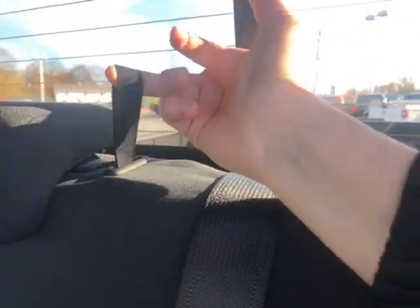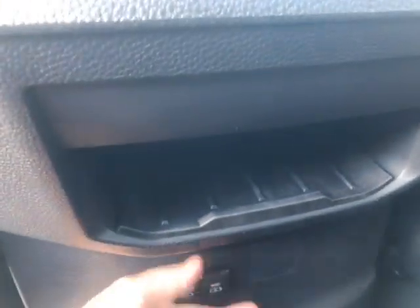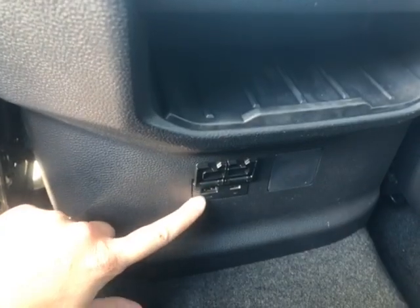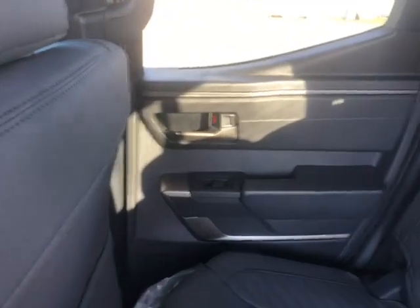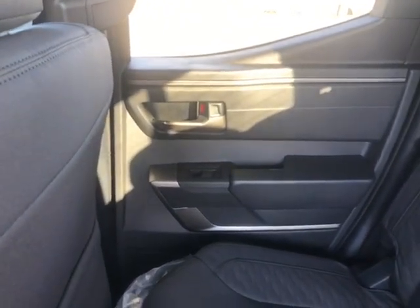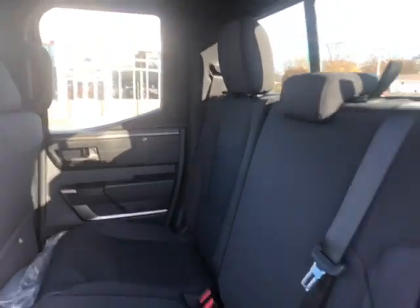You just pull up on the handle and the seat folds down, and the same works for the bottom. In the middle you have a nice little compartment that also includes a USB-A port and a USB-C port so you can charge your phone. There's also a seat-back storage pocket, and on the passenger side you have power windows over there as well.